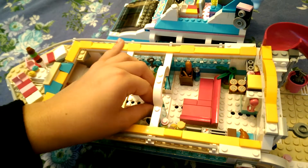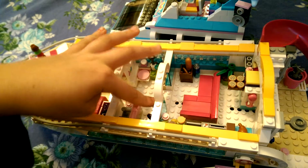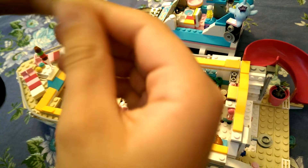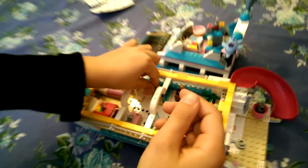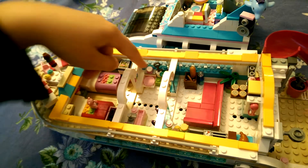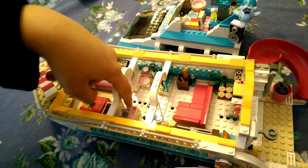Moving on to the bathroom. We got all these accessories - we got a mirror, comb, a blow dryer, and then a brush. I like how they decorated this little gem. Then we got a key for locking the door and unlocking it. We got a toilet, a sink, soap.